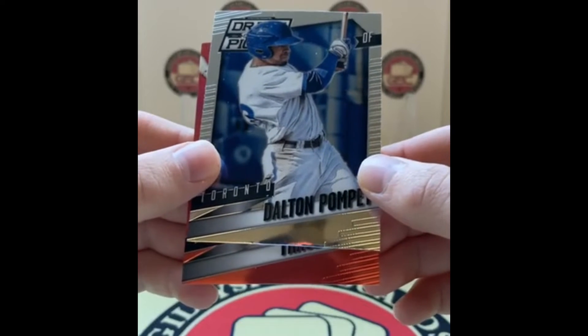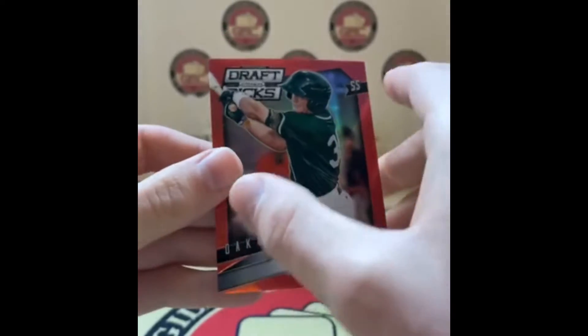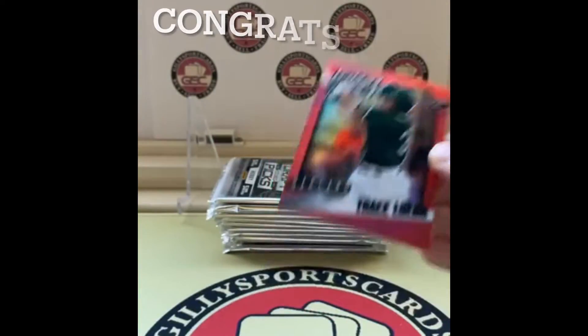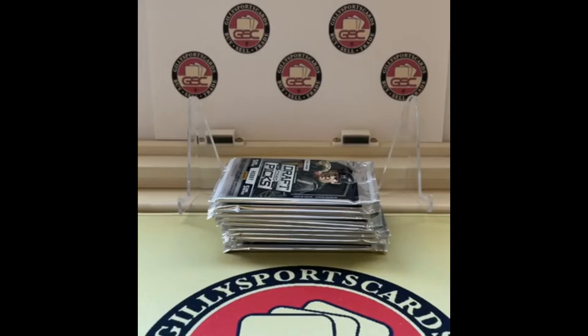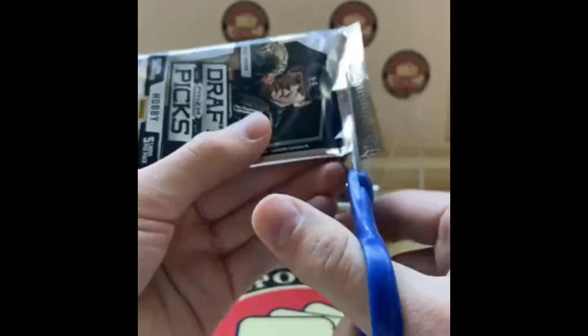Isan Diaz — blast from the past, forgot he was with the D-backs. Michael Kopech, Lane Thomas again, Dalton Pompey, and our red prism to start things off — no logo on the helmet, looks like a shortstop. We can try to get a peek at the team. Trace Lore, red prism numbered 14 out of 100 — low numbered. That's our first numbered card.